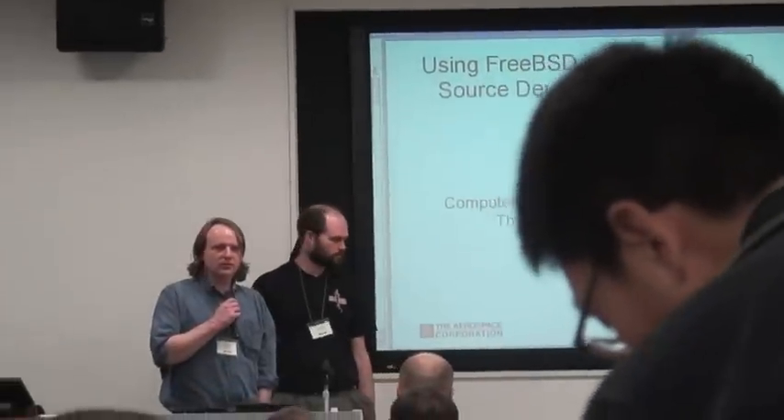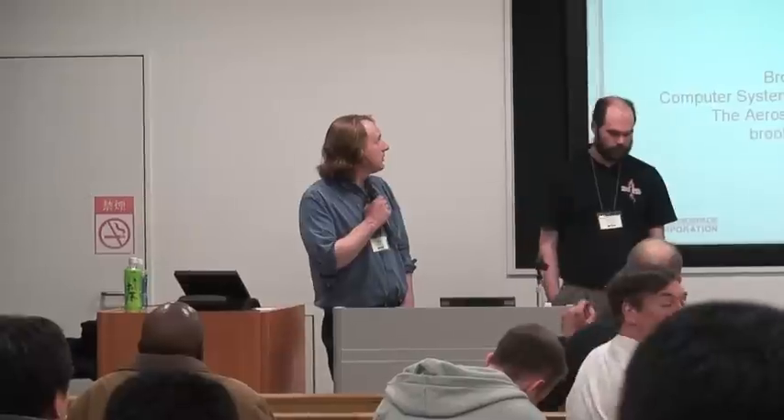Speaking next is Horst Davis. He's with the Aerospace Corporation and also is on the FreeBSD report team. He'll be talking about using FreeBSD to promote open source development methods.